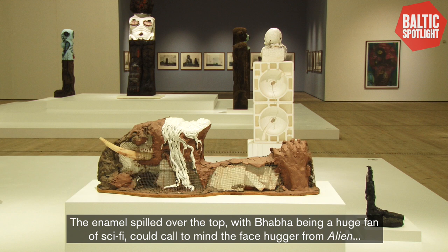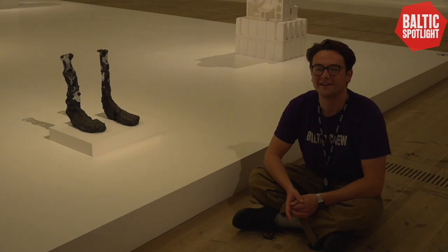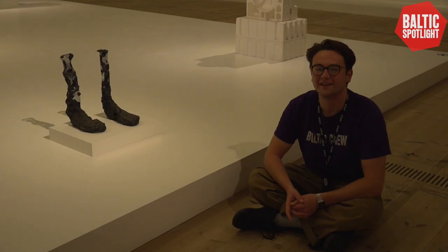The enamel spilled over the top as well — with Baba being a huge fan of sci-fi — could call to mind the facehugger from Alien, or perhaps a Cronenberg-style monster.